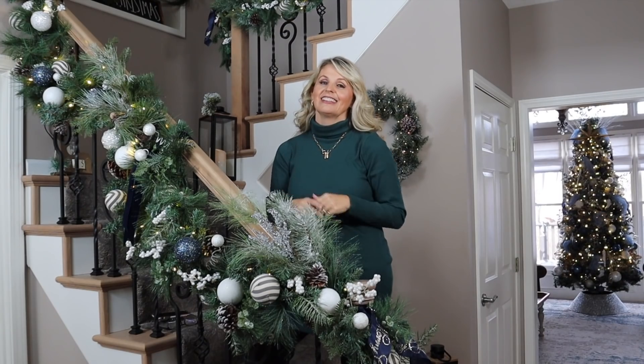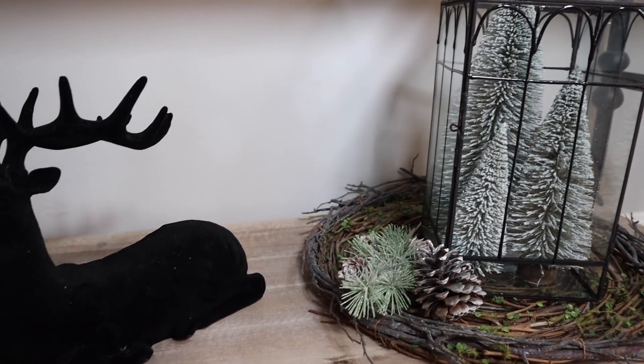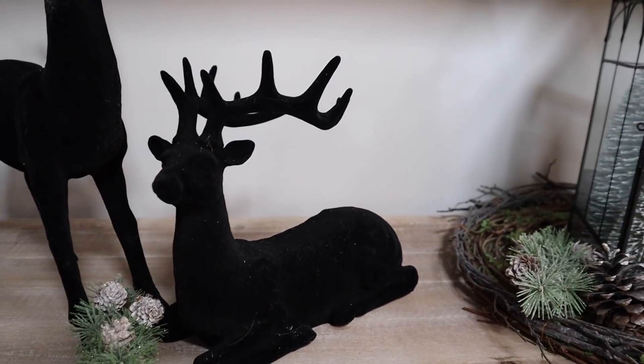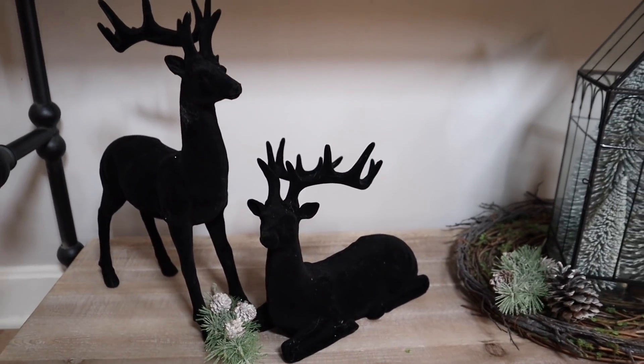You're definitely going to see the theme throughout this entire home. I stuck with my Christmas trees, my snowflakes, my blues, whites, golds, and silvers, and deer — and you will see that all throughout. Every single thing goes together and is incorporated so well. When I walk into my home, it just feels so inviting, and I love that my original color palette is not clashing with my Christmas decor.